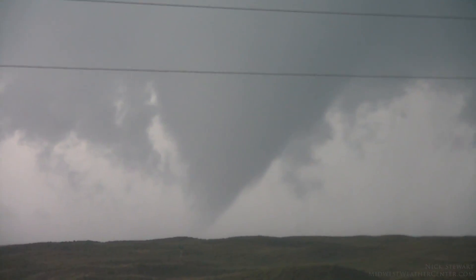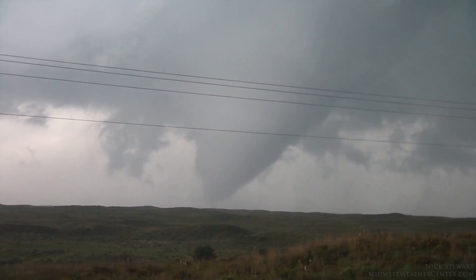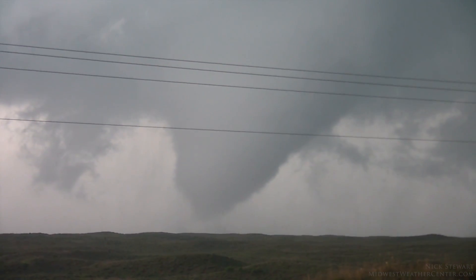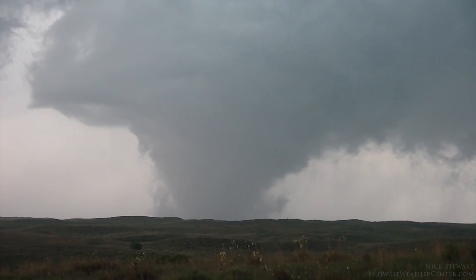Tornado. Tornado. Definitely tornado. Big tornado. There we go, baby. There we go. Tornado on the ground. Okay, go for it. This is the biggest daytime tornado I've seen.